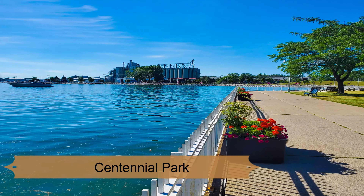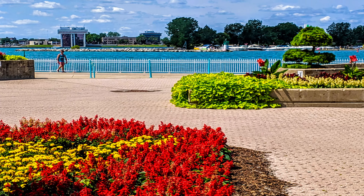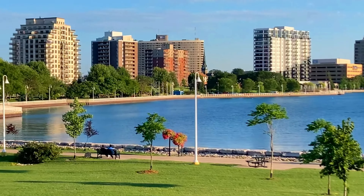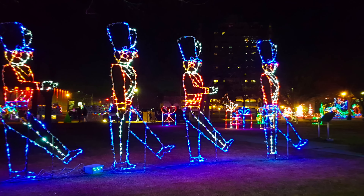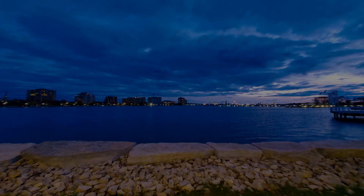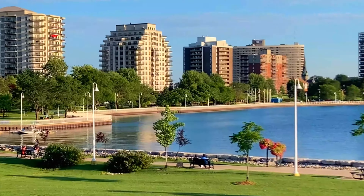Number one: Centennial Park. Centennial Park is a waterfront garden in Sarnia. The garden has beautiful and rich natural surroundings, and it also has play equipment for children to enjoy during their visit. There are paved walkways in the park, seating areas, a seven-day-a-week fry truck, a water fountain, and also a running route.